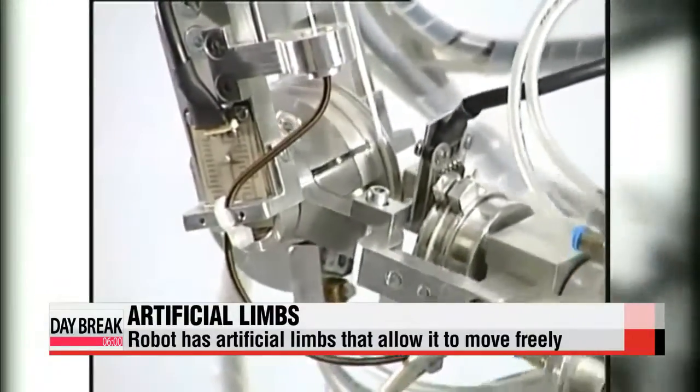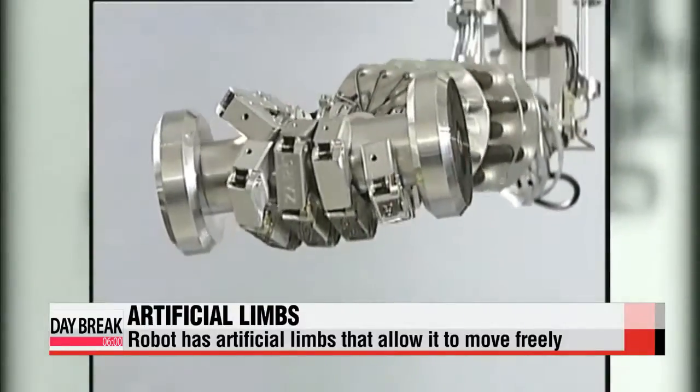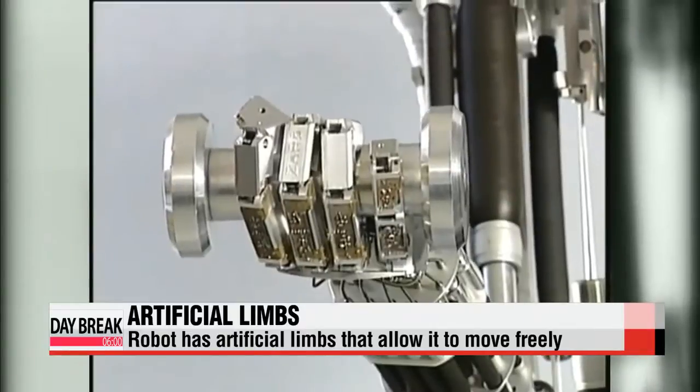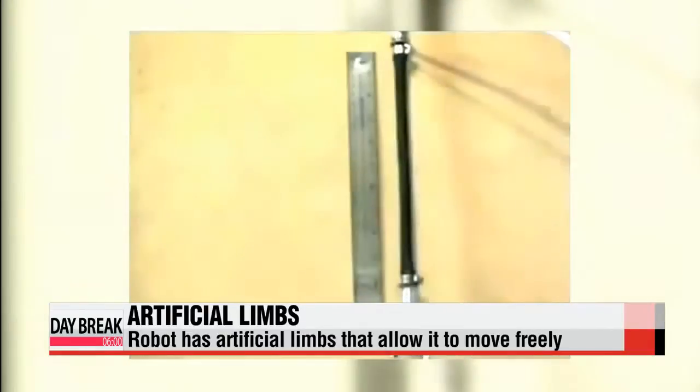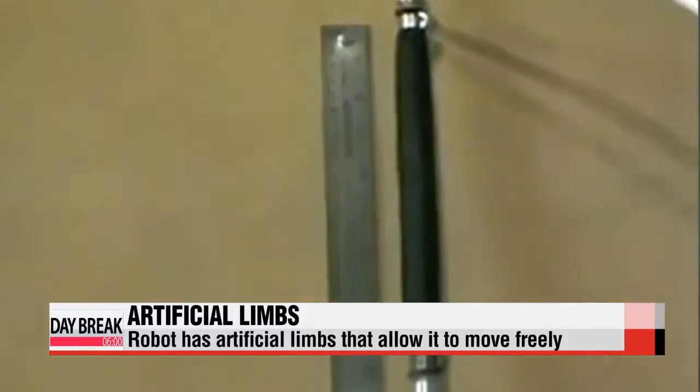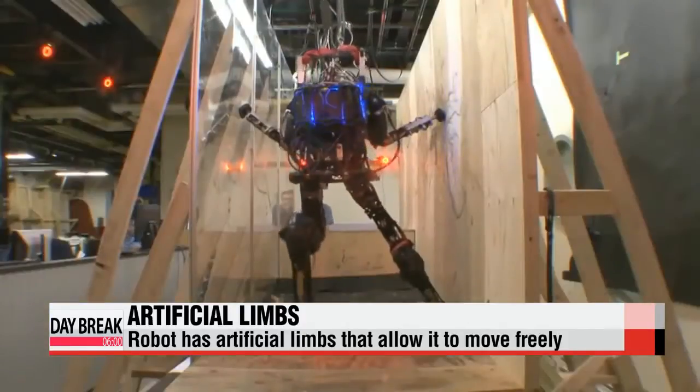The limbs imitate human muscles, creating more flexibility. If pulled, the limb stretches, and when you let go, it contracts. This robot uses a rubber tube system, which means that when air is blown in, it contracts, and it stretches when the air is let out.